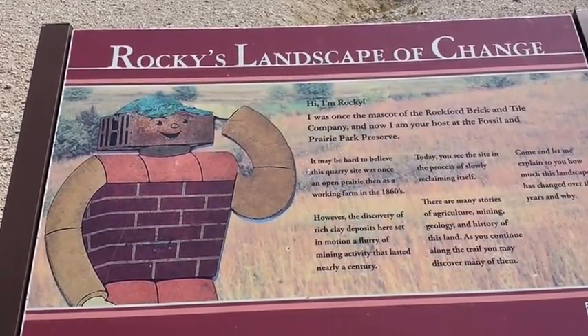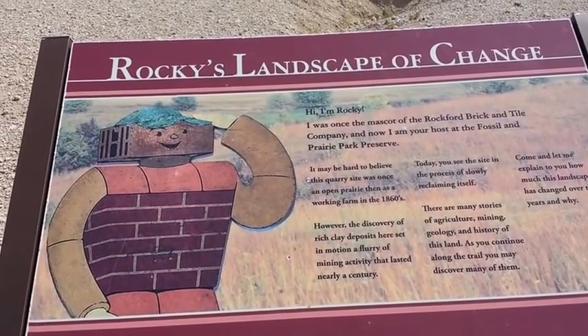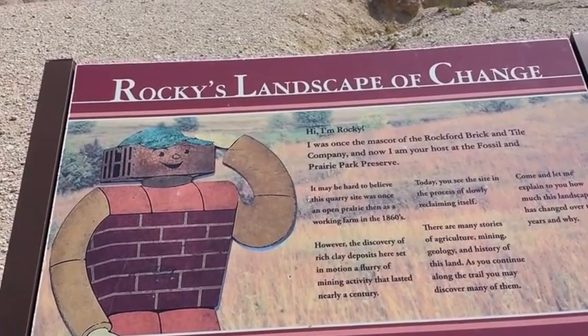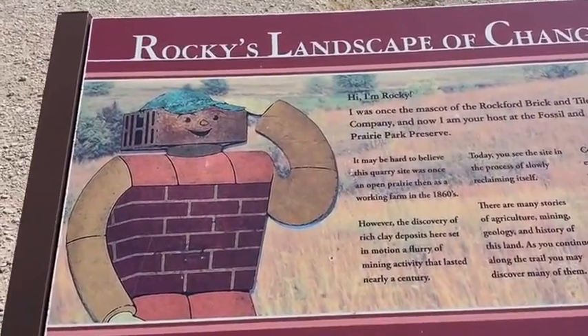This is interesting — this was a working farm in the 1860s. The local folks here have let this area go back to the Fossil and Prairie Park Preserve, let it go natural. Look at it — wow!